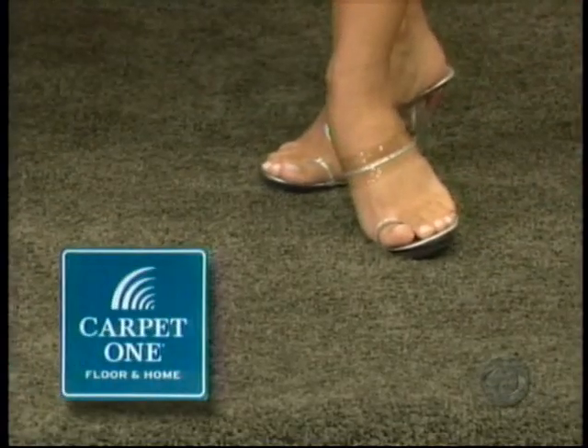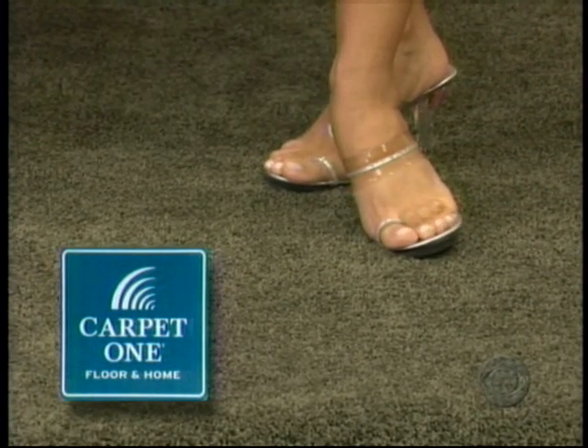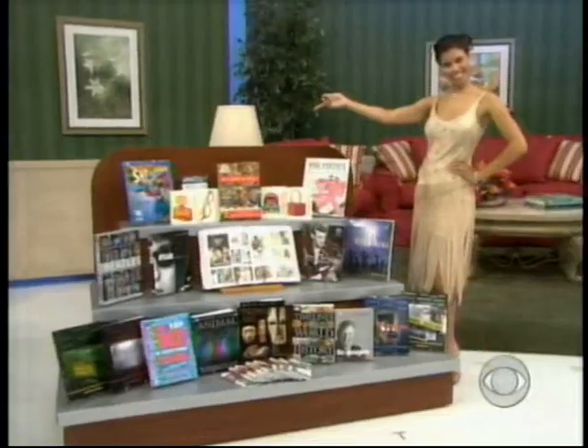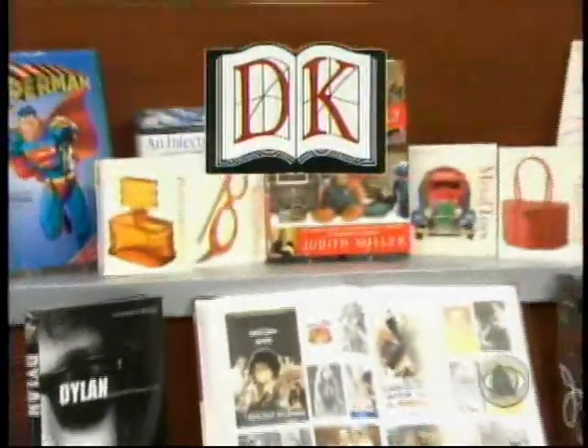And there's new carpeting — 55 square yards of Good Housekeeping brand carpet from Carpet One Floor and Home, at over 1,000 Carpet One Floor and Home locations nationwide. And you can sit back and relax reading a book from this collection of fascinating books from DK Publishing — a collection of books that define your lifestyle and culture.